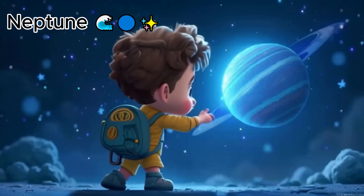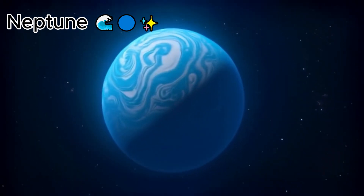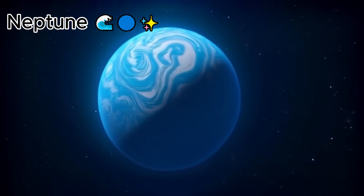And this is Neptune. Neptune is very blue and windy. It's the furthest planet from the sun.